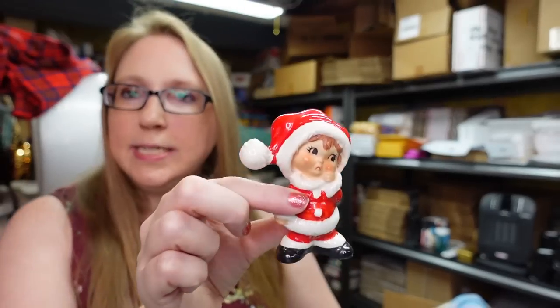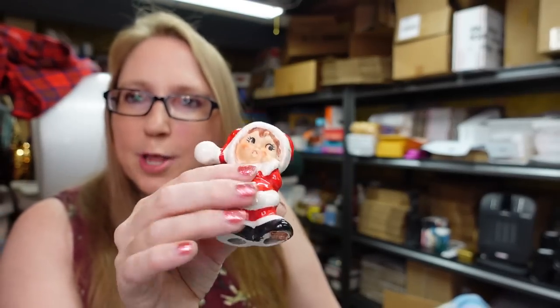I also have this little Lefton Christmas tree shaped trinket box with a red cardinal on it, still with its Lefton sticker. Listed as a buy-it-now for $9.99. Also from the same flat — a little Lefton Santa boy figurine, a little boy dressed in Santa's suit, still has a sticker. Listed as a buy-it-now for $19.99.